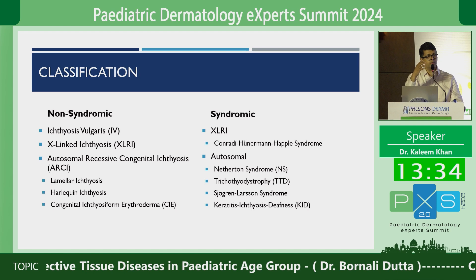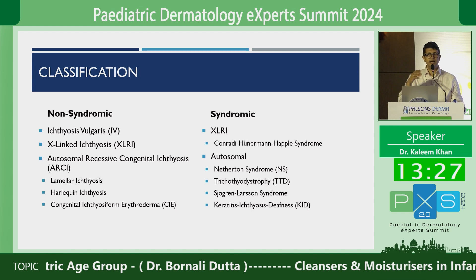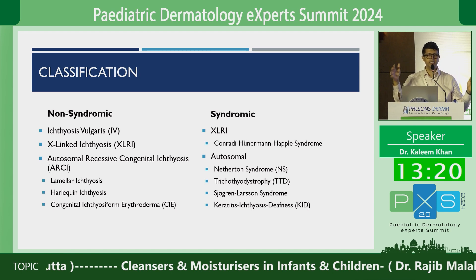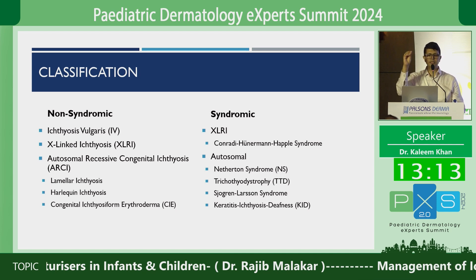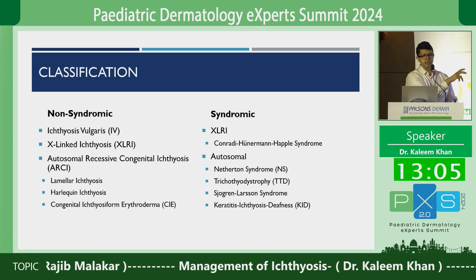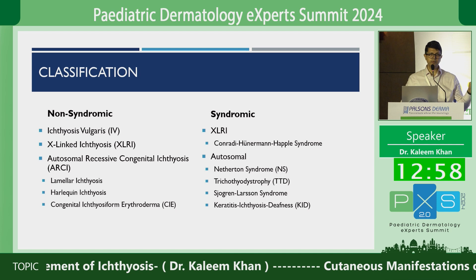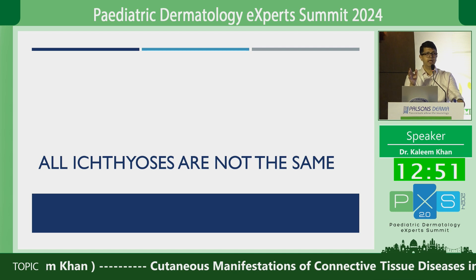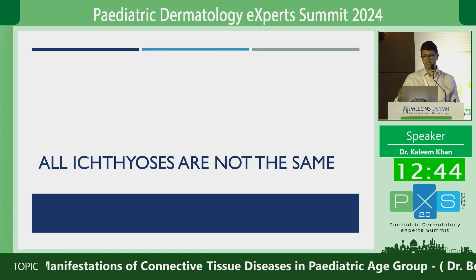It is further subdivided depending upon the mode of inheritance into autosomal dominantly inherited ichthyosis vulgaris, and X-linked recessive ichthyosis. Recently, an umbrella term is being used called autosomal recessive congenital ichthyosis, which clubs together lamellar ichthyosis, congenital ichthyosiform erythroderma, and harlequin ichthyosis into one group. I've also mentioned some syndromic presentations — not an exhaustive list, but something we see more often. The important point to remember is that all ichthyoses are not the same, and it is very important to identify the underlying genotype so that your treatment can be more specific and the outcome even better.